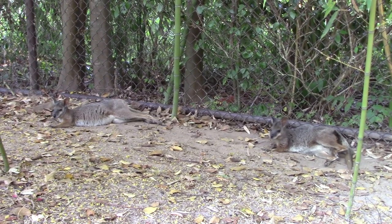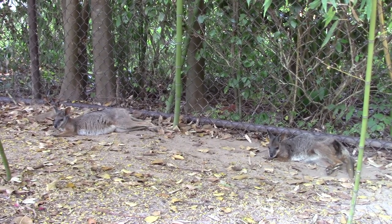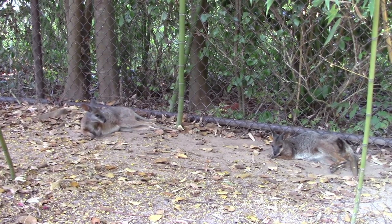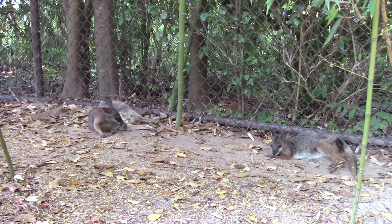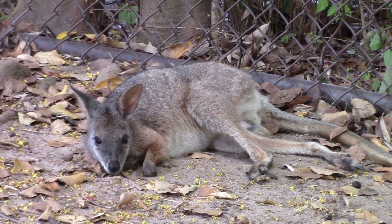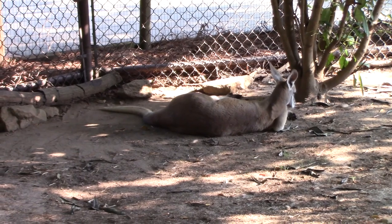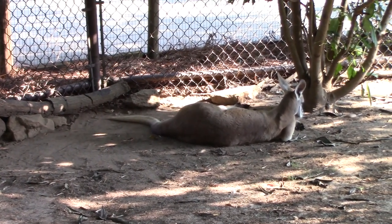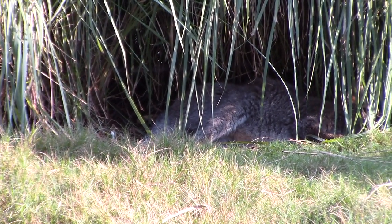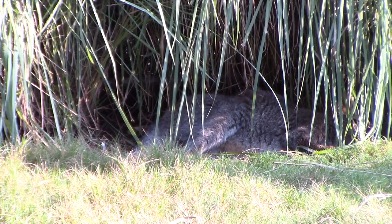You're not allowed to approach the animals, but they can come up to the guests — it's their choice, but we're still not allowed to touch them. Very, very cute little red kangaroo. The red-necked wallaby is in the back of these shrubs — she's got a nice little spot for herself.